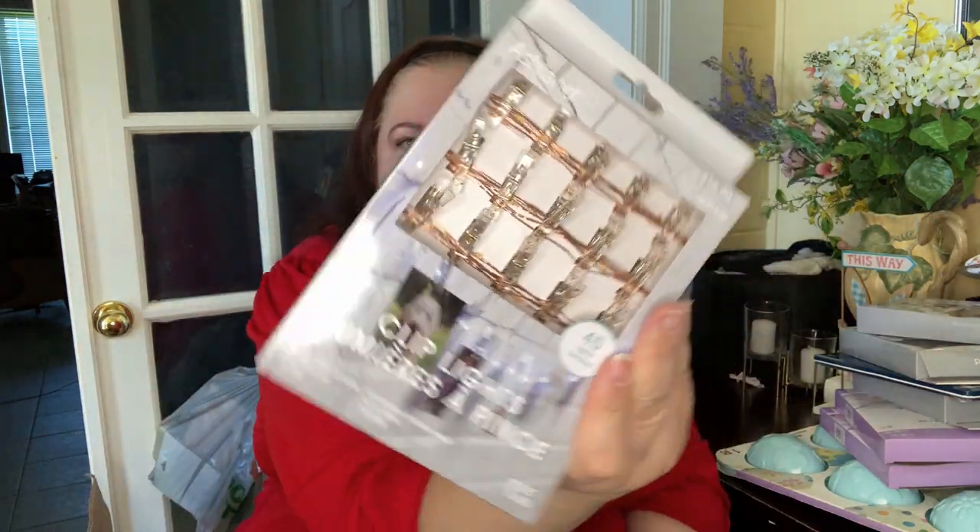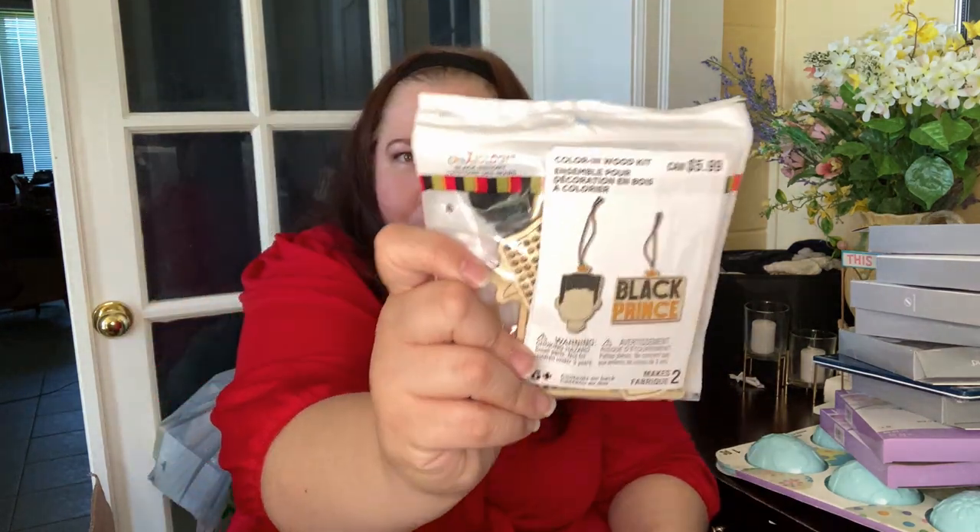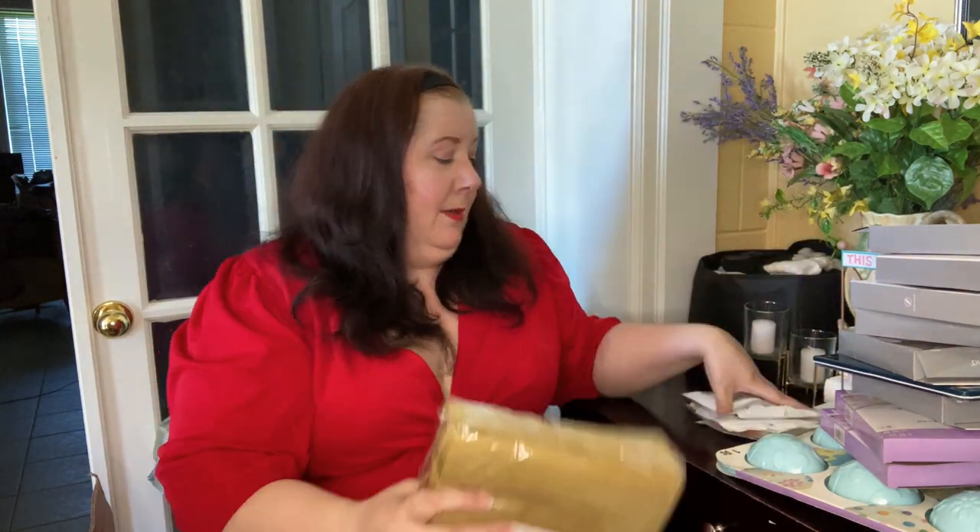These are the Easter boxes but there's also a lot of general stuff in them. Three more sets of lights — rose gold, rose gold, and clear — basically 20 Canadian, 15 US each. We've got some sun catchers for Black History Month — a cross stitch-type 'Black Prince.' We got some gold napkins; these were 4.99 Canadian, 2.99 US, but were on clearance — some were free.